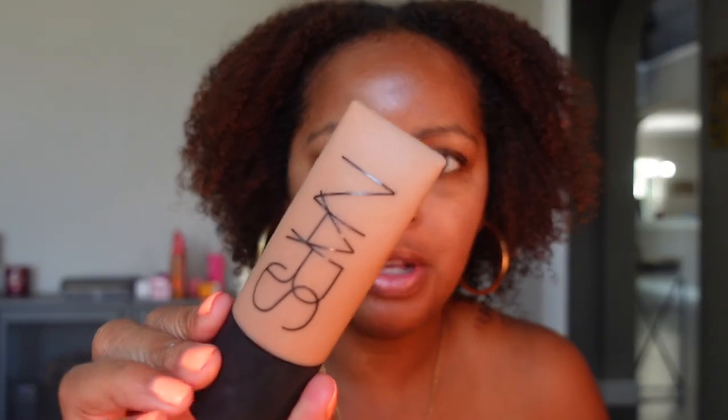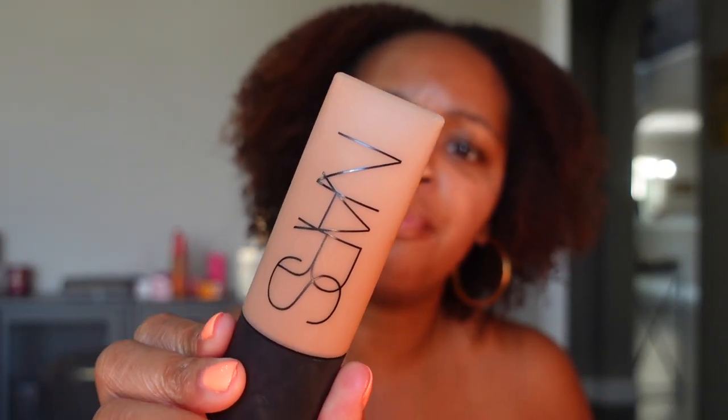Hey y'all, happy Thursday! I'm getting ready to do my makeup to film some videos and I'm gonna use some of my new products so I figured I might as well turn the camera on. I've already washed my face and everything. I'm starting with foundation — this is the NARS Soft Matte Complete Foundation in the shade Caracas. I have this in two shades — Cadiz and Caracas. Cadiz is upstairs and is lighter, but I think I got a tan so I'm using Caracas today.